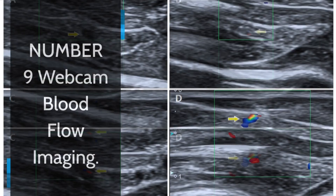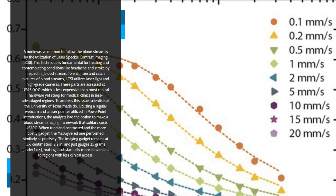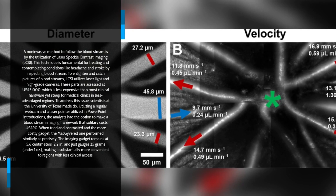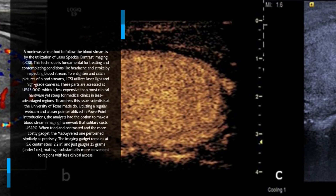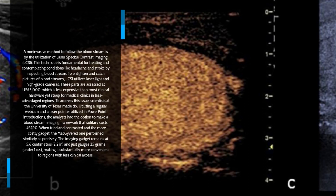Number 9: Webcam Blood Flow Imaging. A non-invasive method to follow blood flow is by the use of laser speckle contrast imaging, LSCI. This technique is fundamental for treating and studying conditions like headache and stroke by examining blood flow. To capture pictures of blood flow, LSCI uses laser light and high-grade cameras. These parts are assessed at $5,000, which is less expensive than most clinical hardware yet steep for hospitals in less advantaged regions. To address this issue, scientists at the University of Texas improvised, using a regular webcam and a laser pointer used in PowerPoint presentations to create a blood flow imaging system that costs only $90 U.S.